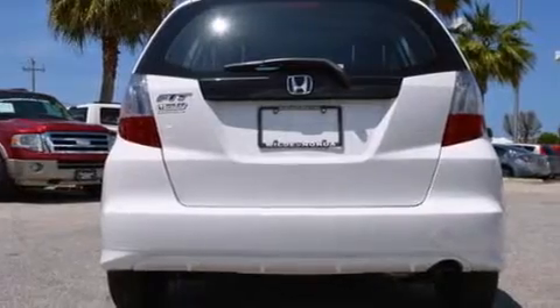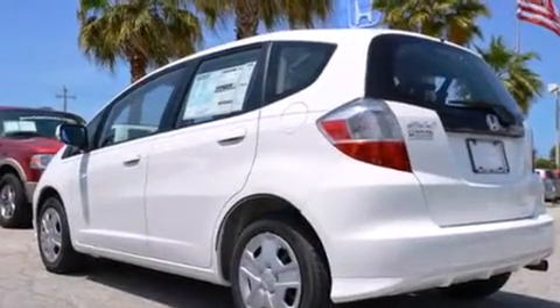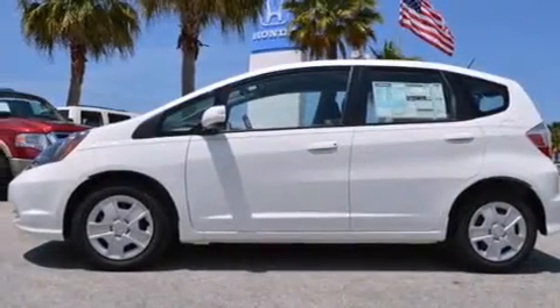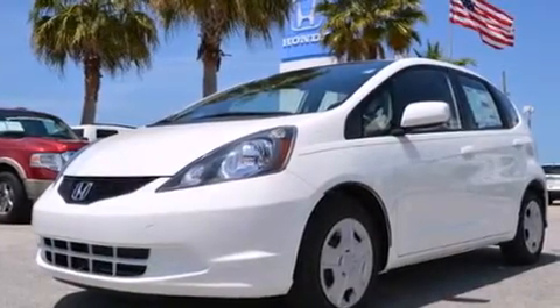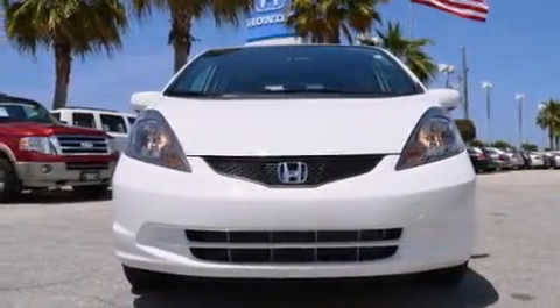All of the following features are included: a low tire pressure indicator, a pass-through rear seat, cruise control, a CD player, a passenger side vanity mirror, rear curtain airbags, rear seat childproof door locks, full power accessories, a keyless entry system, and air conditioning.